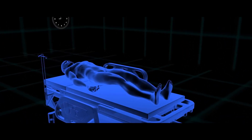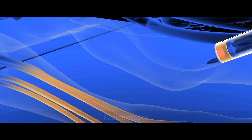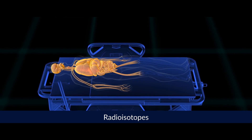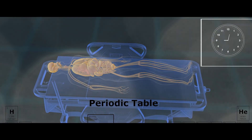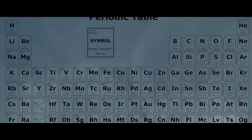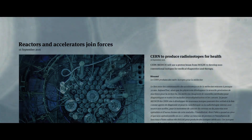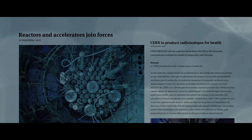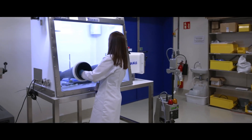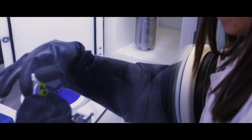Particle accelerator technology also supports nuclear medicine, which uses radioactive substances called radioisotopes for the treatment and diagnosis of many diseases. A large fraction of these radioisotopes is still produced by research reactors built in the 1950s and 1960s, and particle accelerators are becoming a viable option to ensure a steady supply of medical radioisotopes. Accelerator-based installations can produce innovative medical radioisotopes, providing more personalized diagnosis and treatment options.